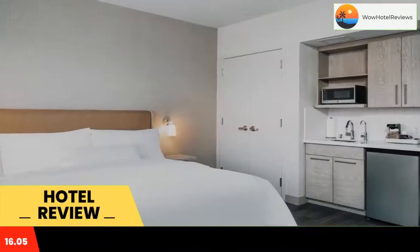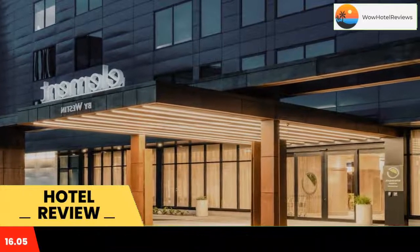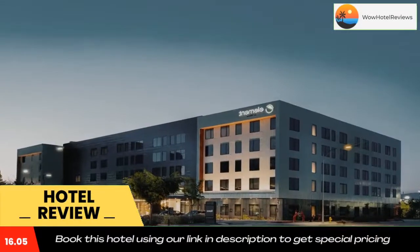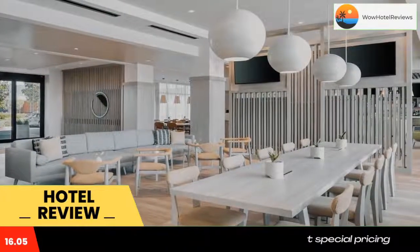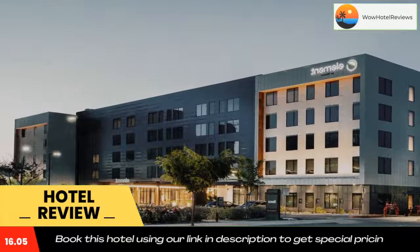Free wi-fi is available and private parking can be arranged at an extra charge. The hotel will provide guests with air-conditioned rooms offering a desk, a safety deposit box, a flat screen TV, and a private bathroom with a shower. Selected rooms are equipped with a kitchen with a dishwasher, a microwave, and a fridge. Each room comes with bed linen and towels.